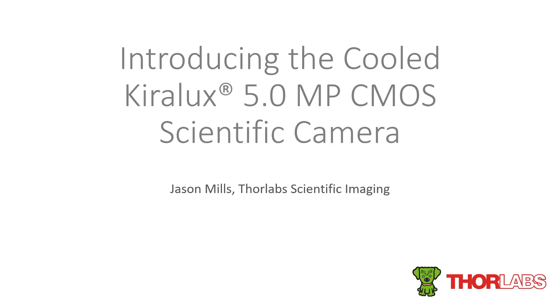Thank you to the moderator for the introduction, and thank you all for joining us today. My name is Jason Mills. I am the general manager of ThorLab Scientific Imaging and I'll be joined by Martin Parker, our engineering manager, for the question and answer session at the end. The presentation today will go over our general product line as well as the introduction of our new cooled Kiralux CMOS camera and some other custom capabilities that we can provide for your imaging needs.